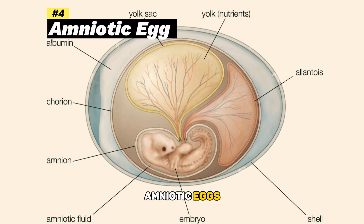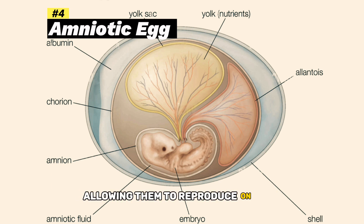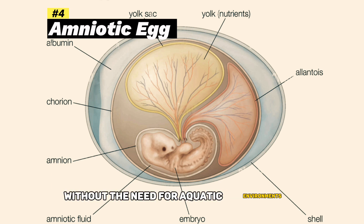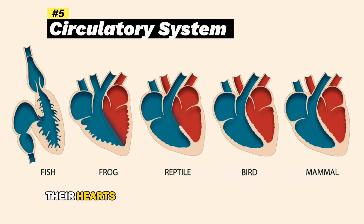Amniotic eggs: Reptiles lay amniotic eggs with a protective shell, allowing them to reproduce on land without the need for aquatic environments. Three-chambered heart: Their hearts typically consist of three chambers, a partial separation of oxygenated and deoxygenated blood.